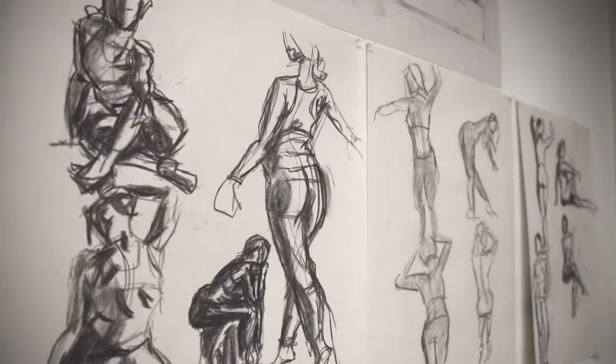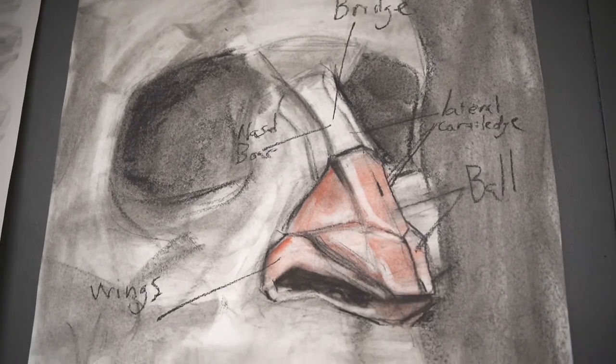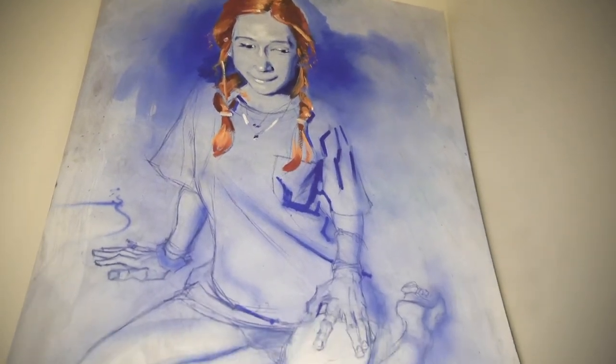Figure drawing pretty much feeds into everything that any student can do in any program in the school. You need figure drawing, you need color theory, composition, perspective — and it just so happens that figure drawing and painting do all of those things.